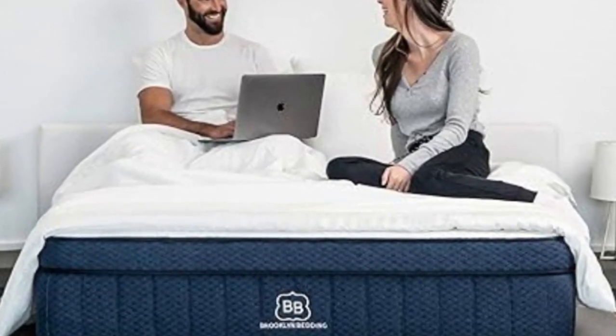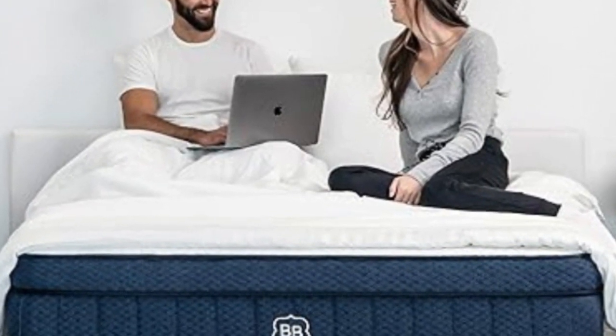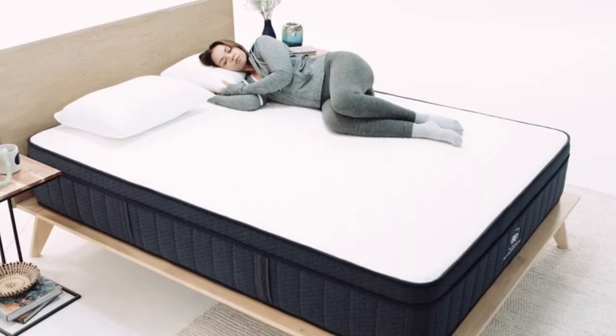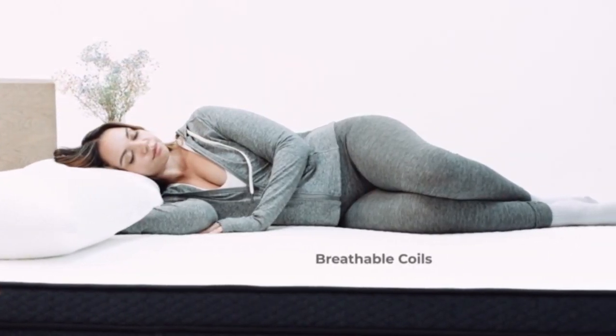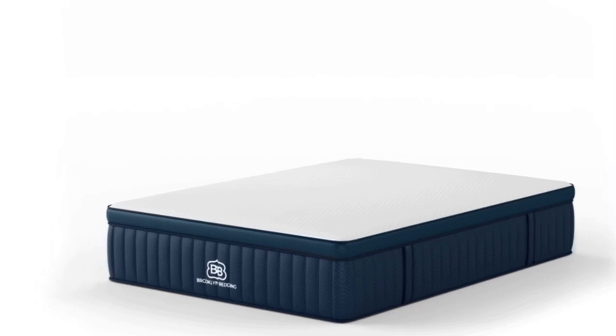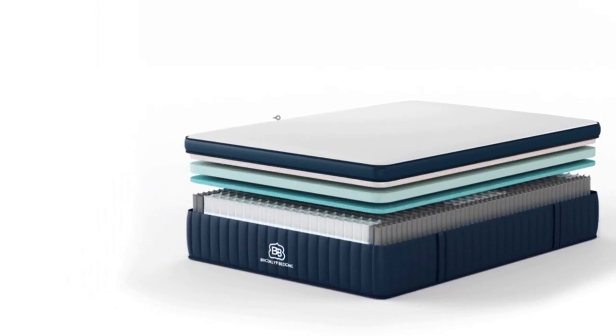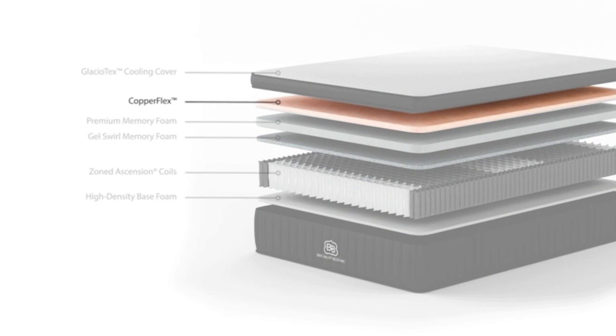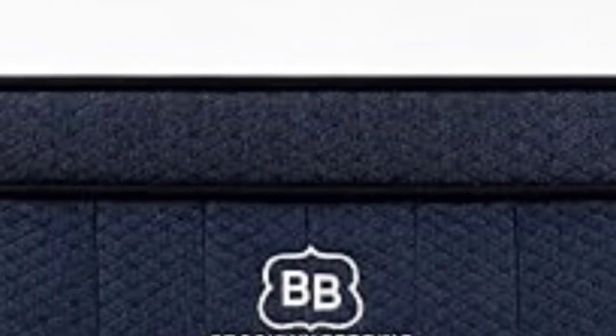The medium-soft and medium-firm options include a third layer of gel-infused memory foam that conforms closely to relieve pressure. The firm option uses Vari-Flex foam in lieu of memory foam for more support. In all models, the support core contains a thick layer of pocketed coils resting on high-density polyfoam. Brooklyn Bedding offers a 120-night sleep trial and 10-year warranty, with free shipping to the contiguous U.S. Cons: Foam layers may produce strong initial off-gassing. All returns incur a $99 fee.